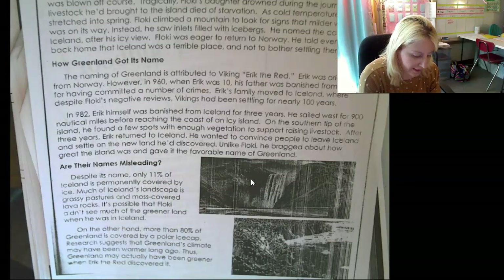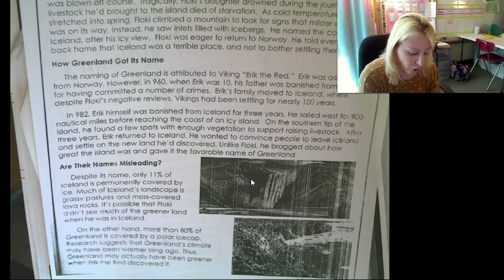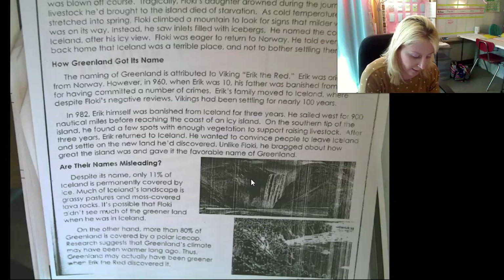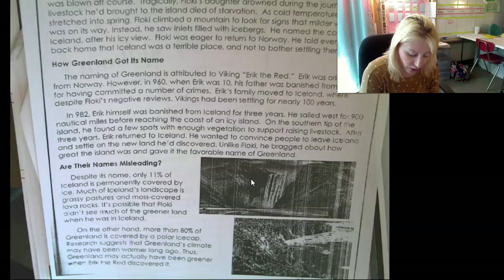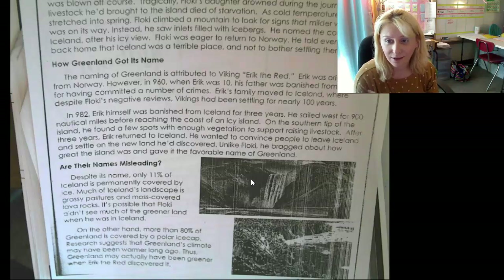Are their names misleading? Despite its name, only 11% of Iceland is permanently covered by ice. Much of Iceland's landscape is grassy pastures and moss-covered lava rocks — it's possible Flocky didn't see much of the greener land when he was there. On the other hand, more than 80% of Greenland is covered by a polar ice cap. Research suggests Greenland's climate may have been warmer long ago, so Greenland may have actually been greener when Erik the Red discovered it — though even then, it was still very icy.